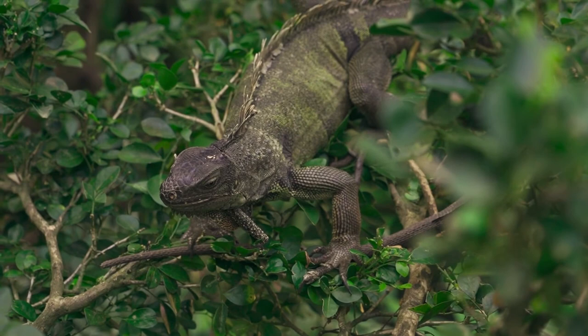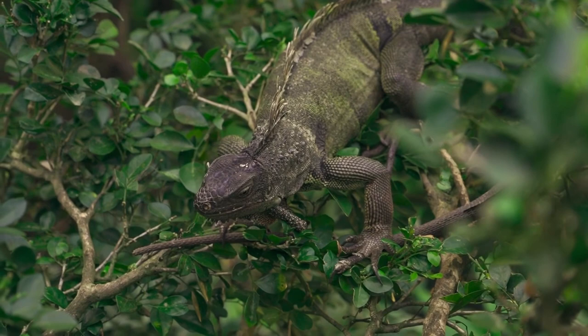The tail is also used as a weapon, as they can swing and whip it to hit predators. If a predator bites their tail while they are running away, iguanas can automatically detach their tail in order to escape.